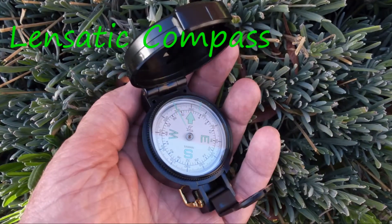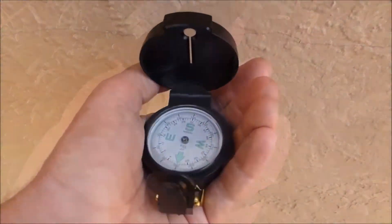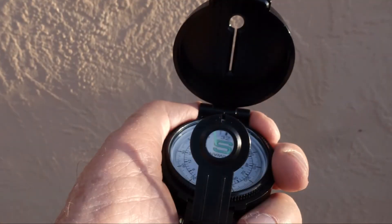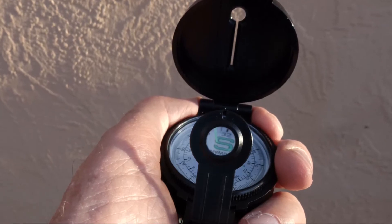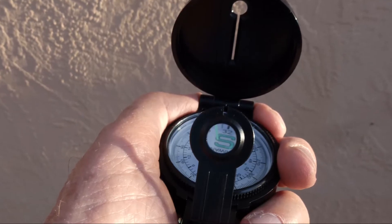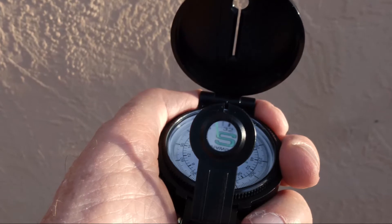This cheap lensatic compass is about the minimum any hiker should use. Its most important feature is a dial that rotates freely. It also has a sighting mechanism with a lens. As you point the compass to a landmark and keep that distant point in focus, you can peep through the lens with the same eye and keep your bearing in focus. So unlike the button compass I showed you previously, you can get an accurate bearing on some distant point.